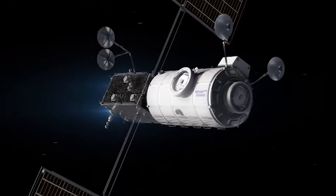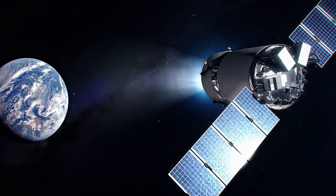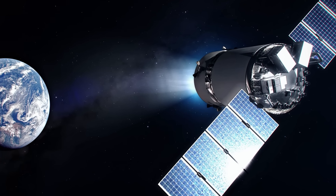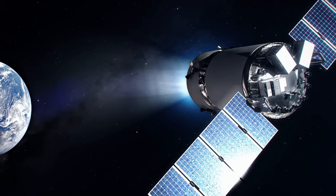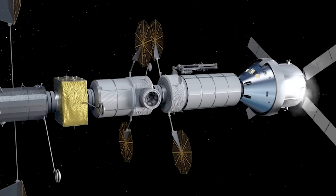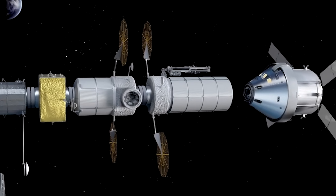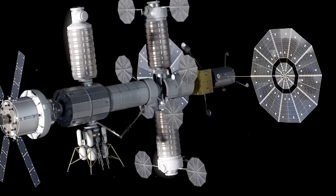After its journey, the Dragon XL would then stay at Gateway for 6 to 12 months at a time. Its payload capacity is expected to be more than 5,000 kilograms or 11,000 pounds to lunar orbit. As for the trip home, there is no requirement to return to Earth. At the end of the mission, the Dragon XL must be able to undock and dispose of the same mass it can bring to the Gateway by moving the spacecraft to a heliocentric orbit.